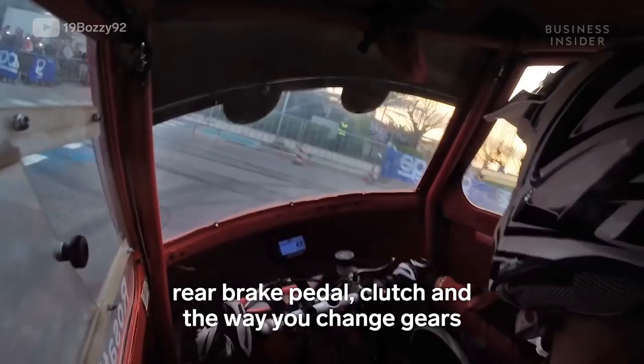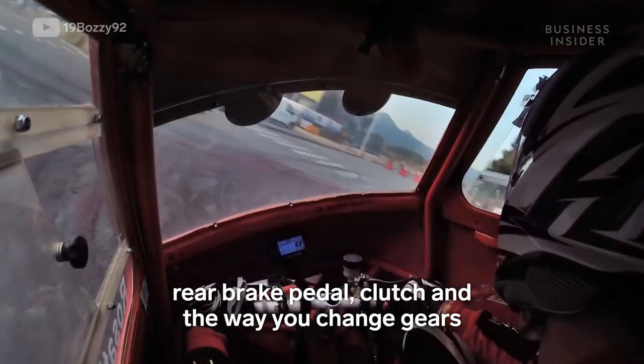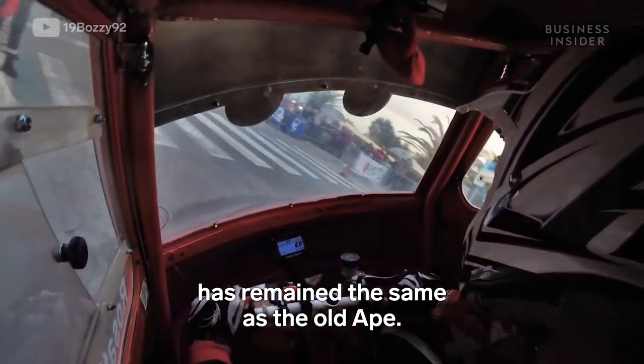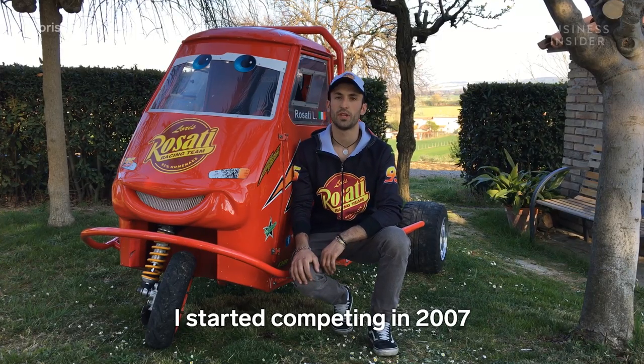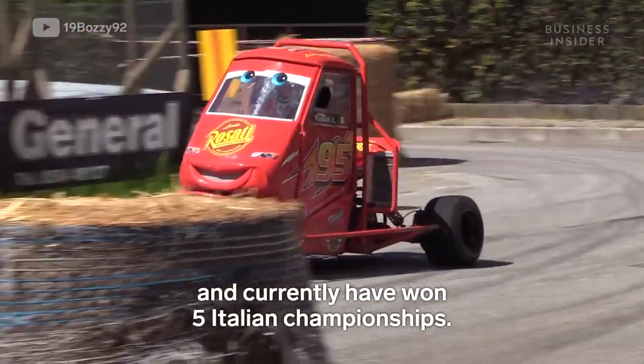The way of changing gear is also the same as the old Ape. I started racing in 2007 and currently I have won 5 Italian championships.